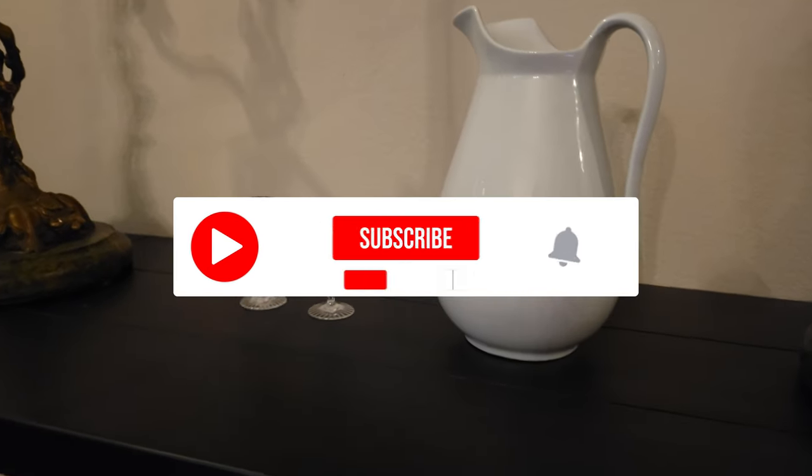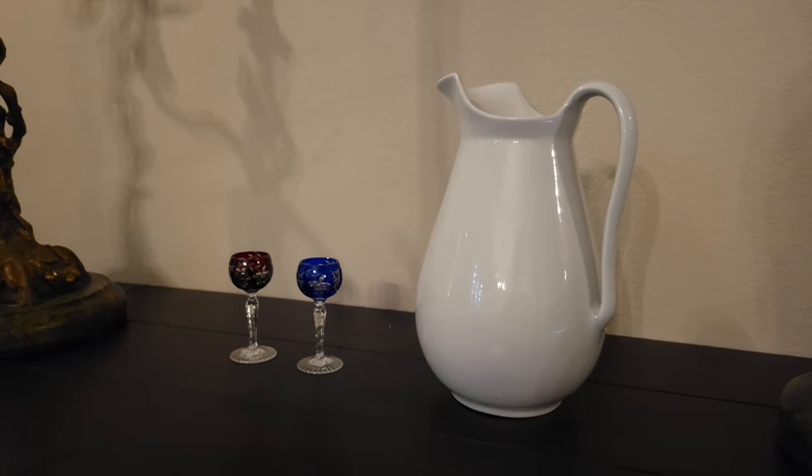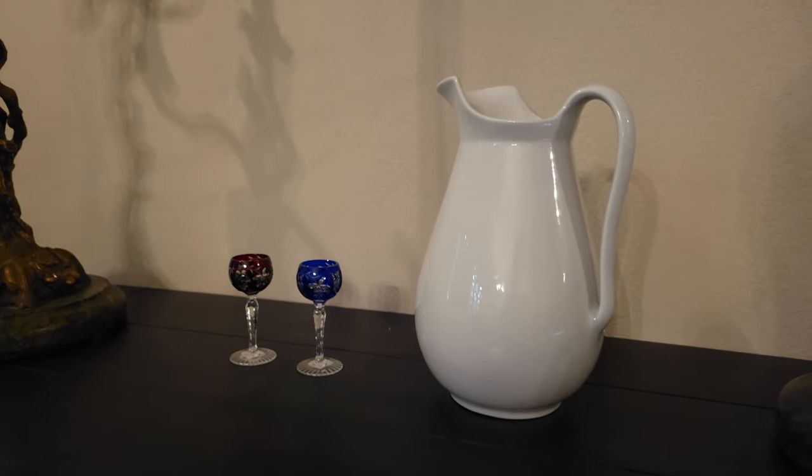If you like these kind of videos, please make sure to like and subscribe. Be sure to come back tomorrow for a special additional video. Thank you so much and we'll see you tomorrow.